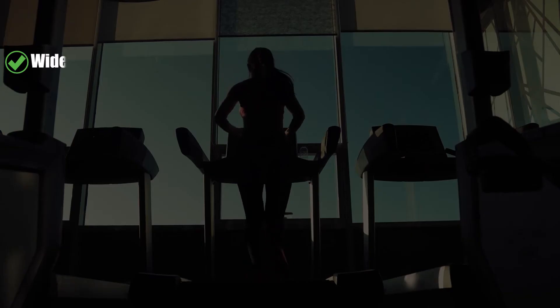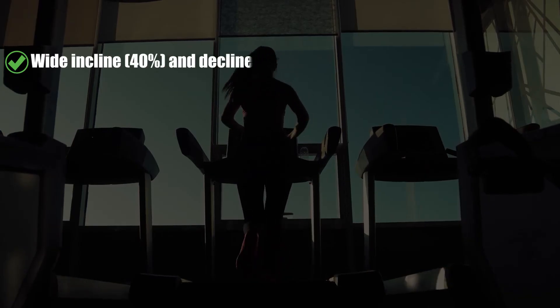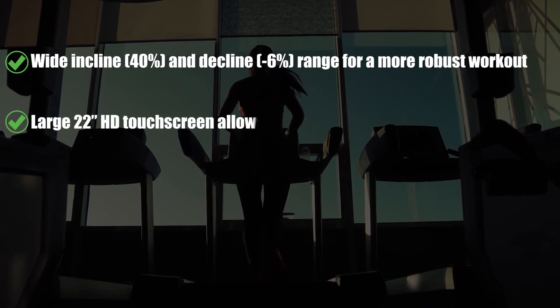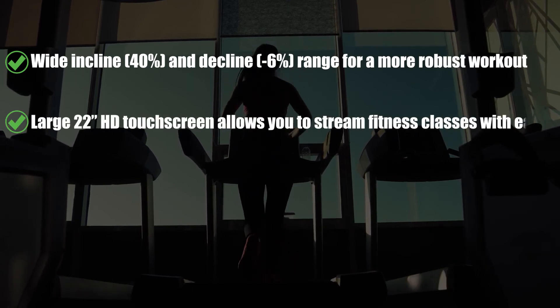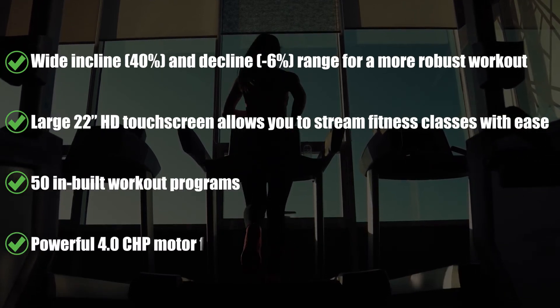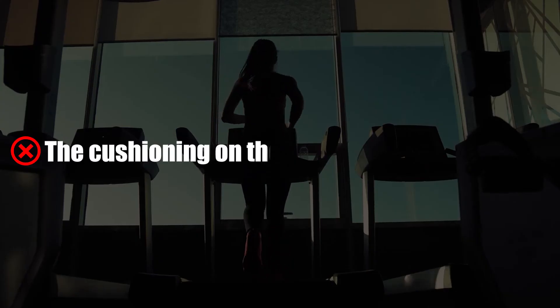What we liked: a wide incline of 40% and decline of 6% for a more robust workout, a large 22-inch HD touchscreen for streaming fitness classes, 50 in-built workout programs, and a powerful 4.0 CHP motor for heavy-duty training. What we did not like: the cushioning on the deck is not adjustable.